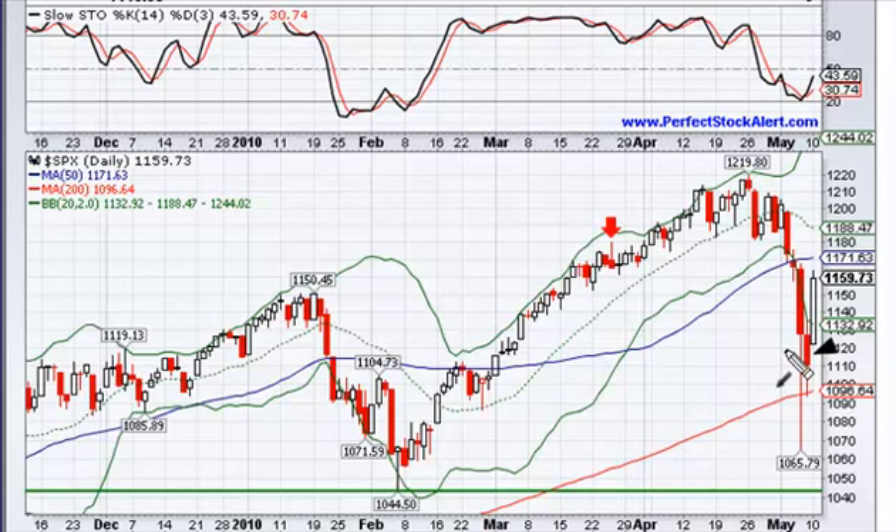You could still see continuation higher the next couple of days as this news is out there. At the same time, it's basically dependent on the bond traders as far as Europe goes. You also have economists coming out saying that China is slowing down — their economic recovery is slowing down.